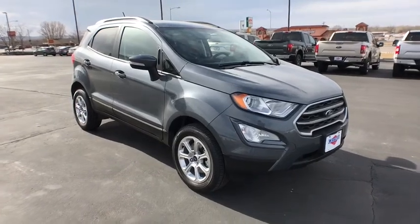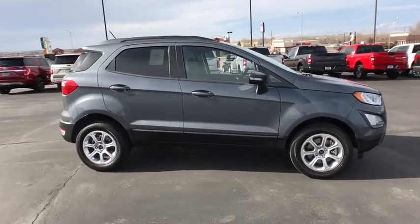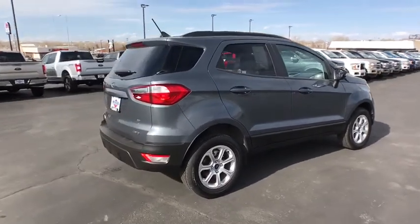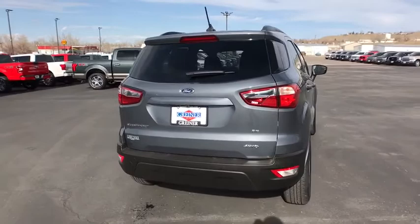2018 Ford EcoSport. The Ford EcoSport has an upgraded interior that provides you all the features you could ever want. It also offers you the functionality of an SUV but in a size where you feel in control. Your new ride is just a phone call away.